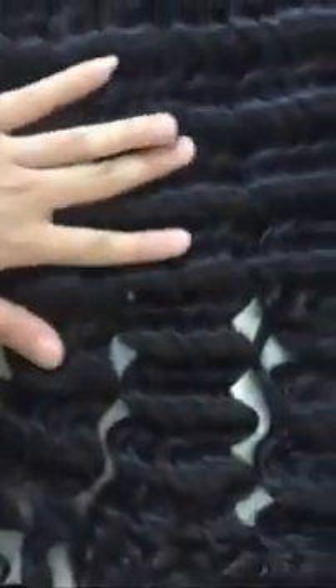And the loose wavy hair — you see this. Very soft. And the wavy are the same. In each bundle it will stay very beautiful. The curly as well. No dry.